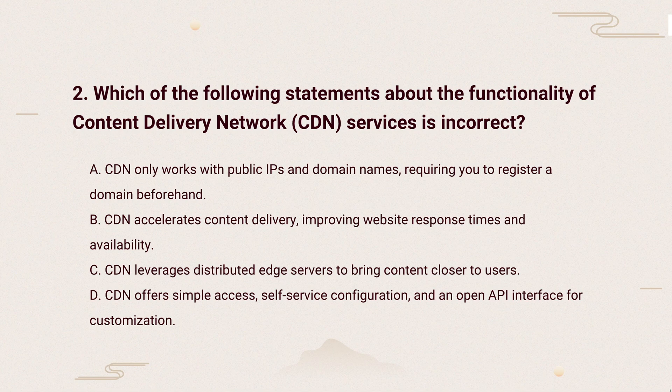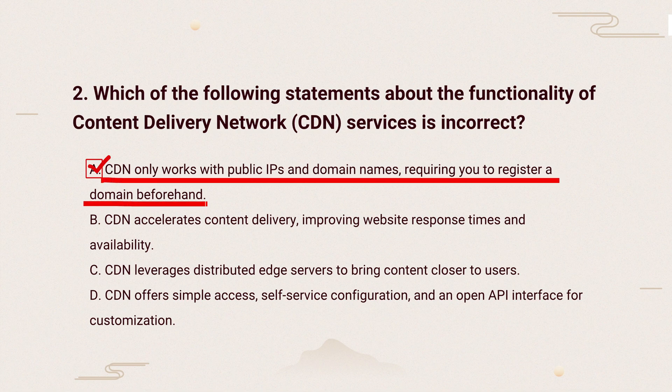So, the correct answer is: CDNs can work with both public and private networks. They aren't limited to just public IPs or domain names, making them flexible for different setups.